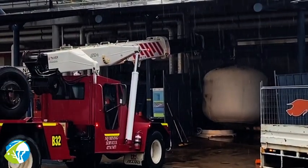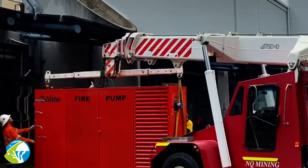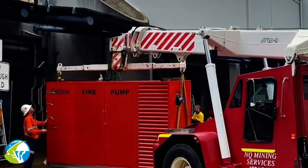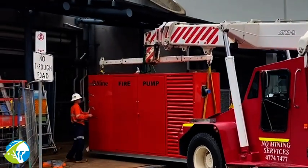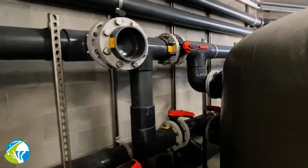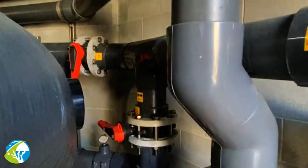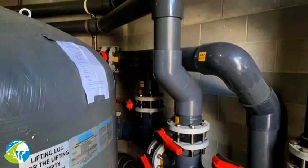They tend to happen in a sequence, so if you don't get the sequence quite right, things can go wrong. The main challenge was actually fitting them into the space we had to work with — very tight spaces and quite large pieces of equipment that had to go into those spaces. Lots and lots of pipework, valves, and things that had to fit all together to make it work. That was the biggest challenge with all of those areas.